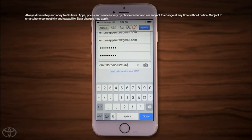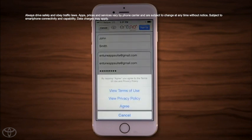Then enter your vehicle identification number. For convenience, the Intune App has a built-in scanner that lets you scan the VIN with the phone's camera. Once Intune has processed your VIN, tap Done.